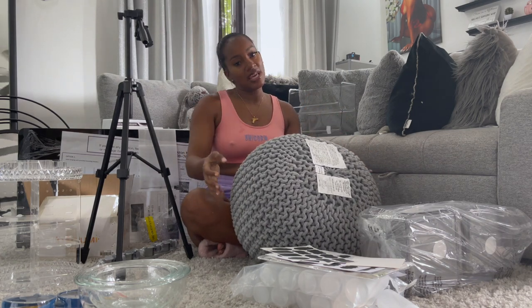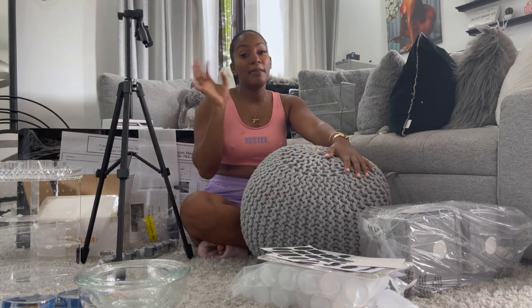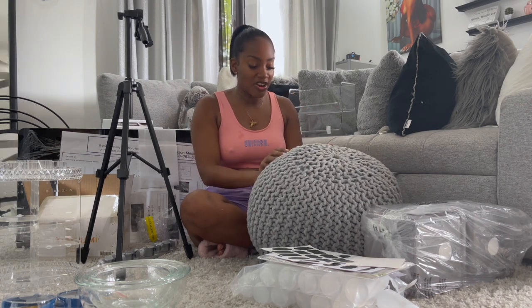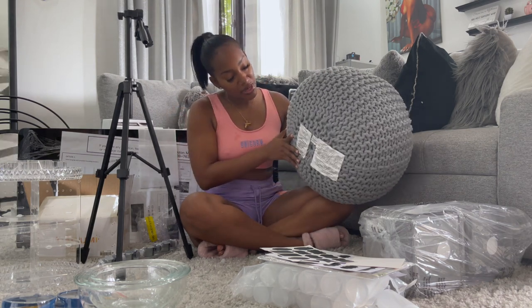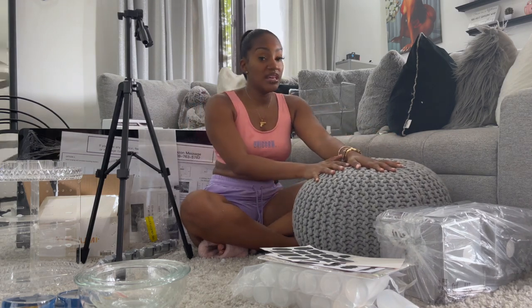It seems really durable and it goes with my decor. They had other colors but the gray fit best with my living room look. They also had navy blue, pink, white, and a darker and lighter gray. I'll drop the link below so you can check it out, see the price and reviews. It blends in really well with everything in my living room.